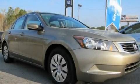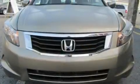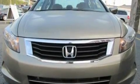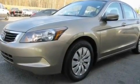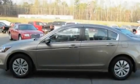This is a 2009 Honda Accord. It features a 2.4-liter four-cylinder engine and a five-speed automatic transmission. Its top features include cruise control, a rear window defroster, keyless entry, and a CD player.